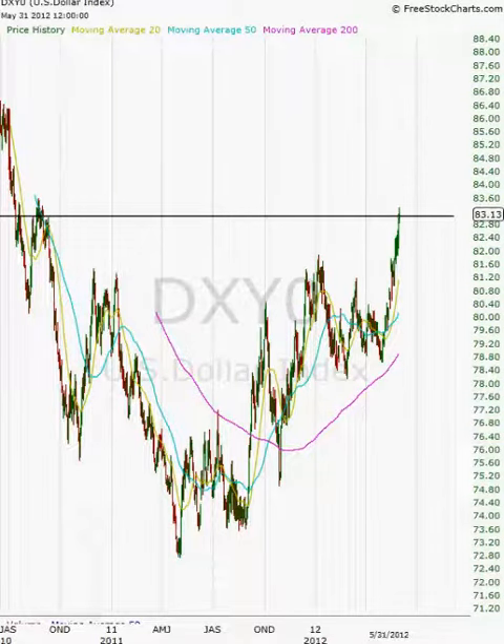Hey guys, welcome back to another video by Fully Informed Trade, or FiTrade for short — knowledge for everyone. My name is Alex Cho, and today I am just going to be talking about the dollar index.